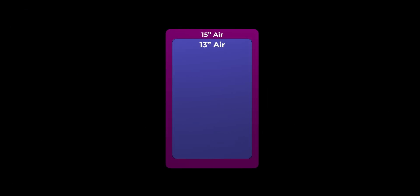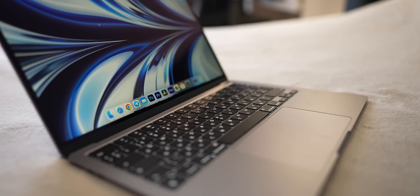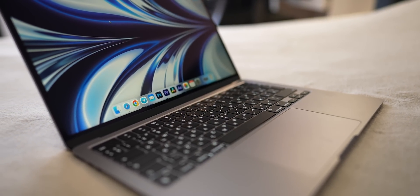A larger body also means a larger trackpad. The new trackpad is noticeably bigger, and you cannot overstate the importance of having a bigger trackpad. The trackpad on the 13-inch is already huge and has never caused any troubles, but you know how it goes.